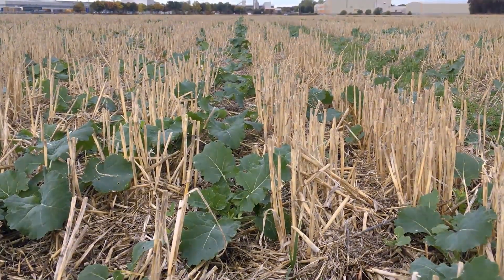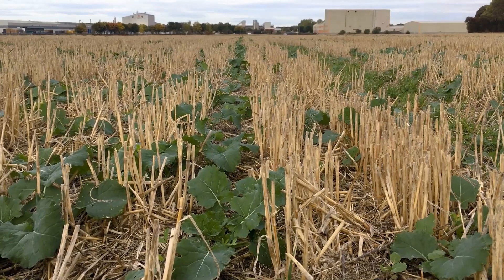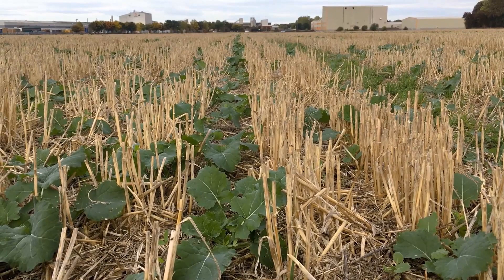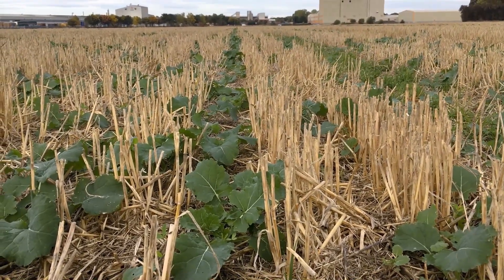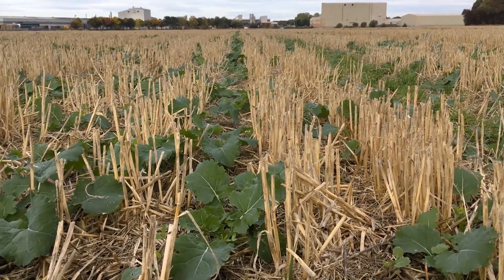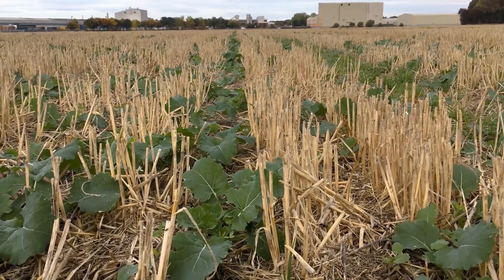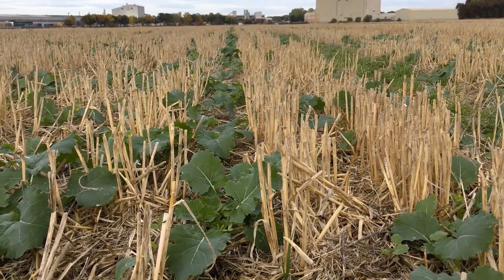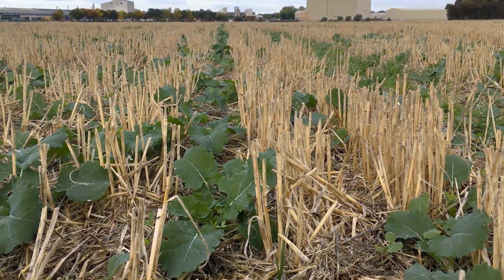160 kilos of DAP was applied at drilling, which is the equivalent of about 30 kilos of nitrogen and 75 kilos of phosphate. The fertiliser was applied next to the seed directly in the root zone, which has allowed the oilseed rape to make use of these nutrients straight away, versus other methods of applying fertiliser which are applied onto the surface where either rain is needed to wash the fertiliser in, or the rape has got to emerge first to make use of the fertiliser.